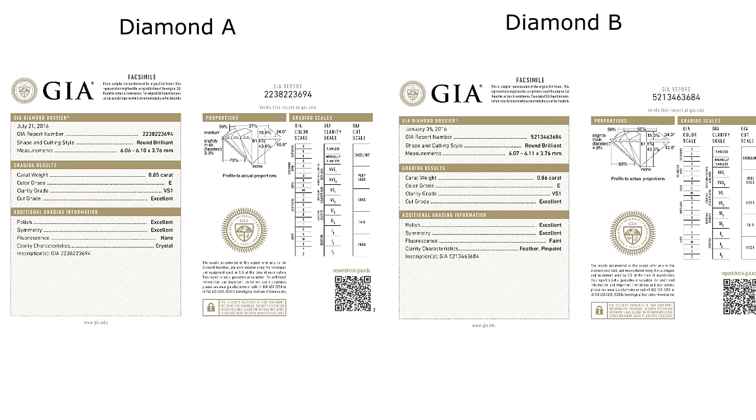Hello everyone, I'm KC. In this video we are going to talk about whether a lower HCA score means a better diamond.